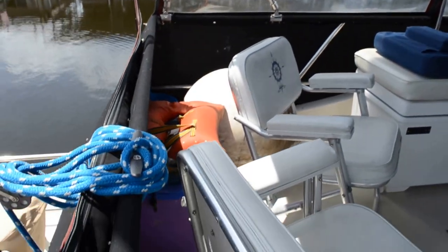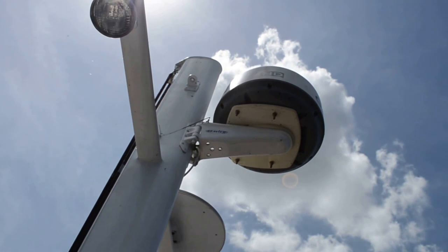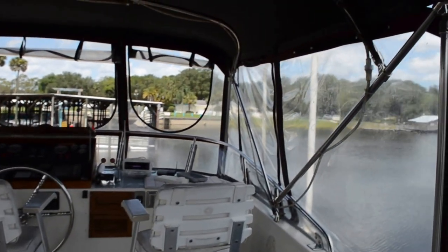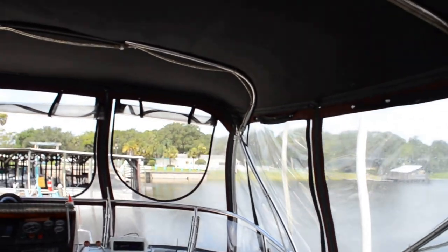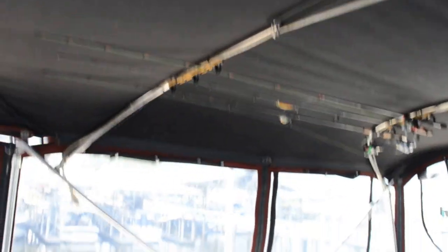And here's the flybridge. It does have radar — there's the scanner up there — and it's quite large. You could practically make a dance floor out of this up here.